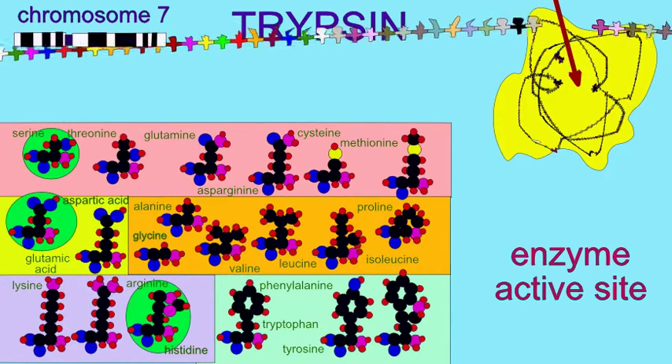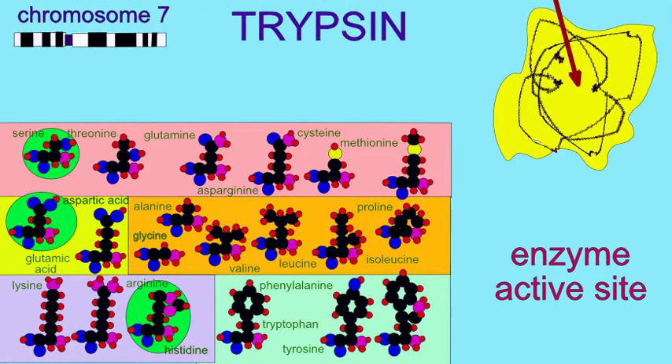These enzymes have a maximal activity at pHs 7.5 to 8.5, and three of these trypsin genes are produced by the human pancreas to help with digestion.